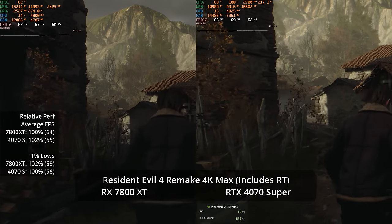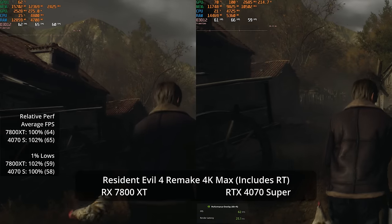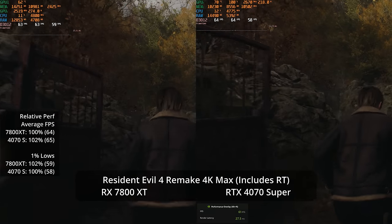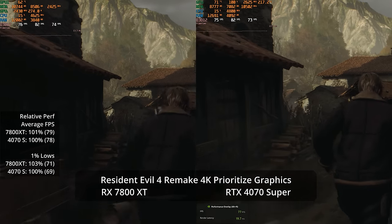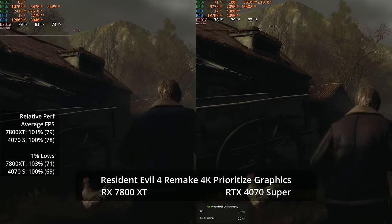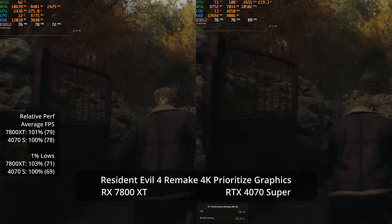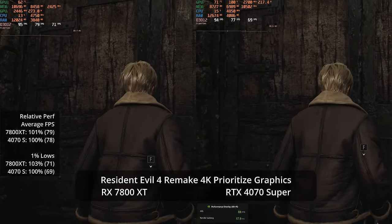At 4K with ray tracing maxed out it's essentially a tie at 64 versus 65 fps, with one-percent lows of 59 and 58 — both doing well. With ray tracing disabled via the Prioritize Graphics preset, VRAM stays well under 12GB on both GPUs and performance is still basically tied at 79 versus 78. This suggests the 4070 Super's ray tracing performance was likely being held back by VRAM usage rather than raw RT capability.